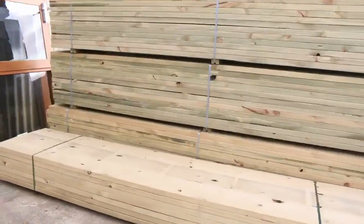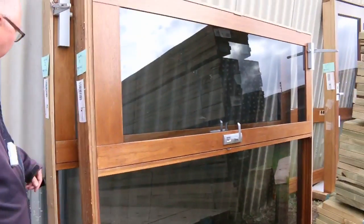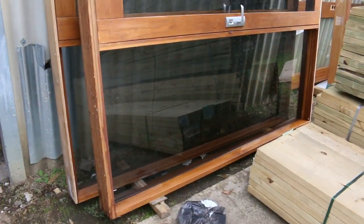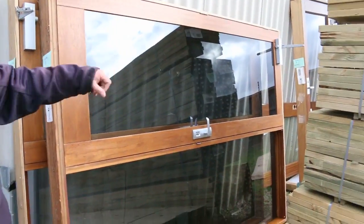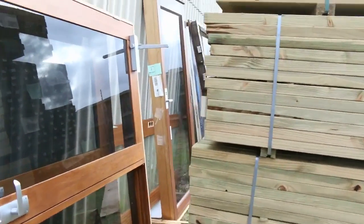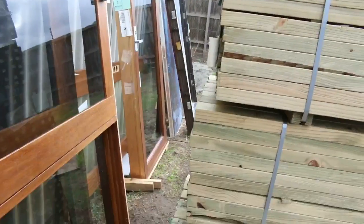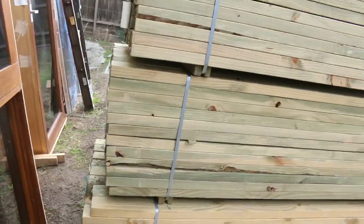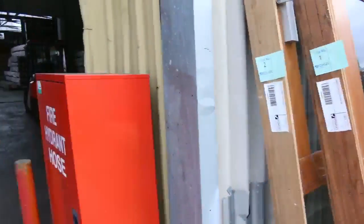Over here is where we start the auction tomorrow — Lots 1 and 2. Have a look at those. Beautiful 2400 by 1910 timber glass door units — there's two of those. And then there's a single one as well, which is Lot number 3. All of those will just go to the highest bidder, so make sure you're here nice and early to get yourself some absolute bargains right at the start.